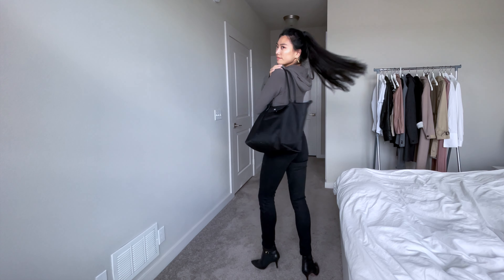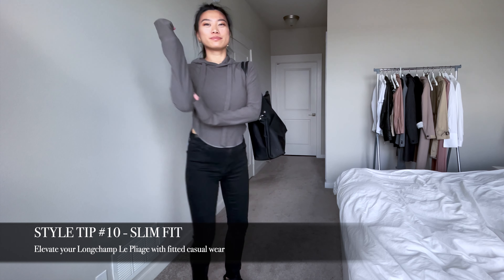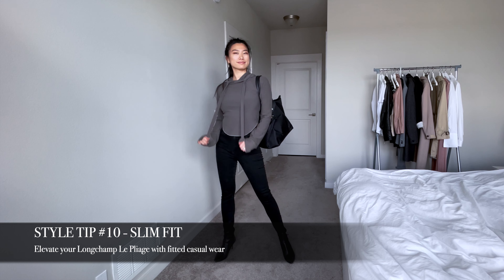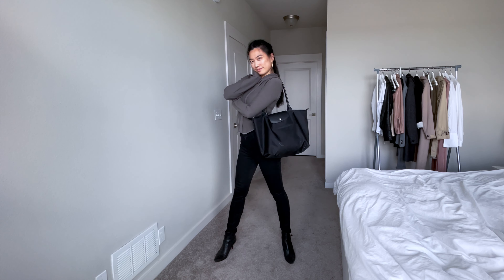A slouchy bag like the Longchamp Le Pliage can look overly casual if you pair it with really baggy sweats. So in this outfit, even though I'm wearing a sweater and jeans, they're both quite slim-fitted so it doesn't emphasize the casualness of the Longchamp bag.